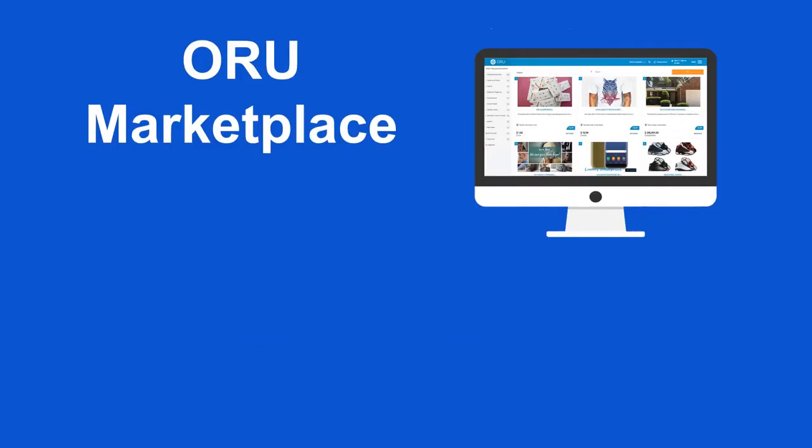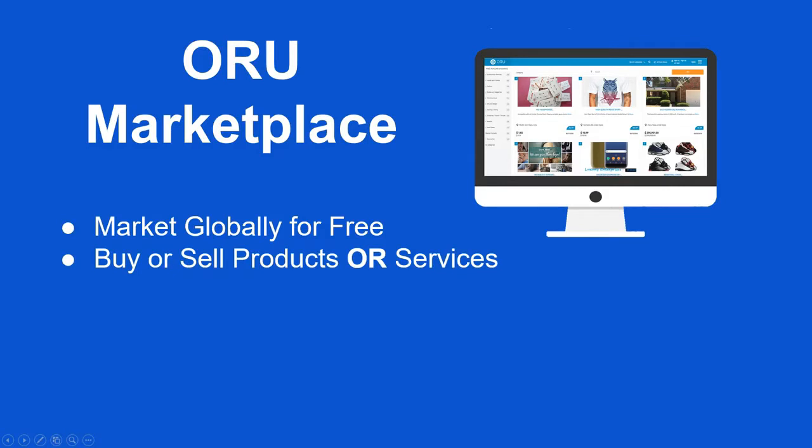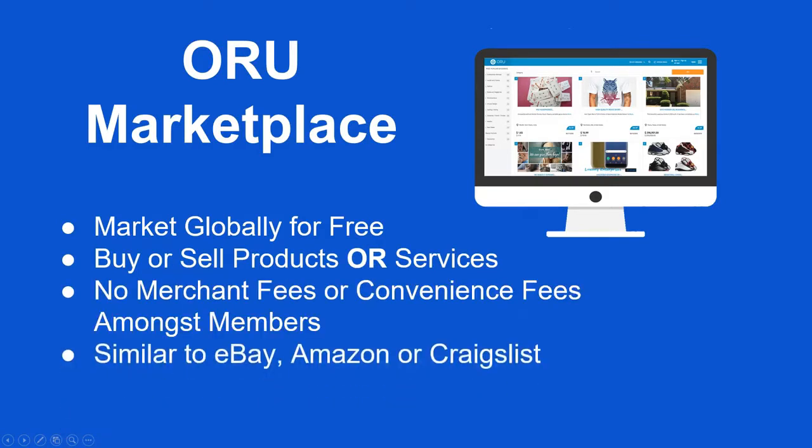Oru Marketplace. With the Oru Marketplace, you can market globally for free. You have the ability to buy or sell products or services through the Marketplace. There are no merchant fees or convenience fees among members. It is similar to your regular shopping on eBay, Craigslist, or Amazon.